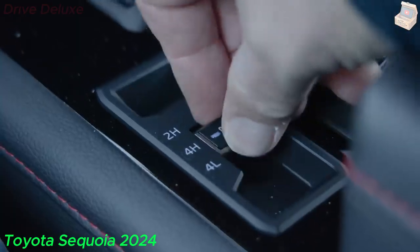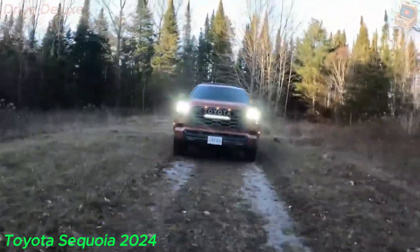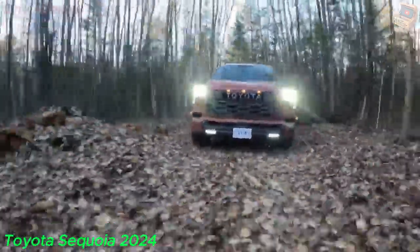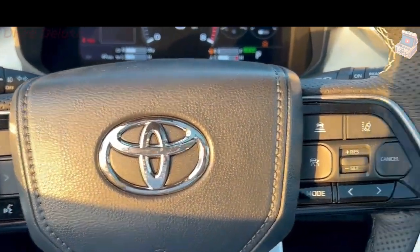Rivals such as the Chevy Tahoe and the Ford Expedition are substantially more practical and versatile. But if what you're looking for is an extra-large SUV with hybrid power, the Sequoia is a good — and your only — choice.